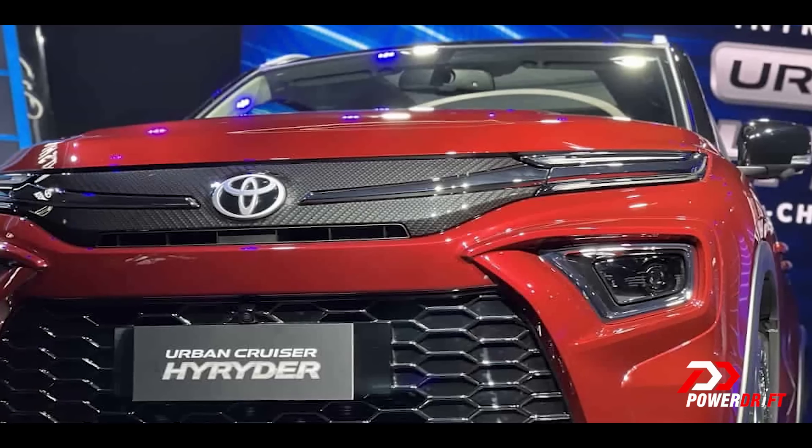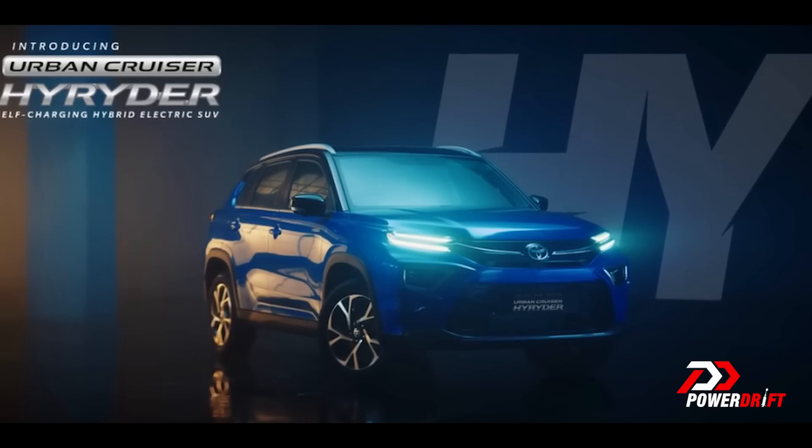It's a good play on words with the Toyota HiRider or the Urban Cruiser HiRider, which of course is the rival to the Creta and the Seltos and all of that. But the first-gen Innova was called just the Innova.